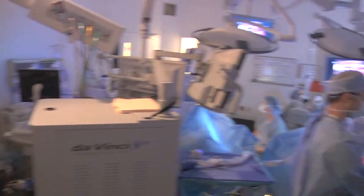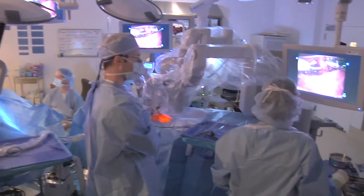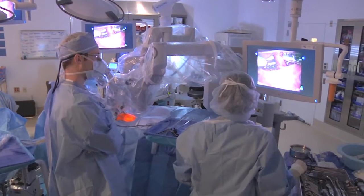As I'm sitting across the room from the child, I'm moving the instruments to do what I see on the screen. That allows us to do a lot more delicate repairs than can be done even with conventional laparoscopy.